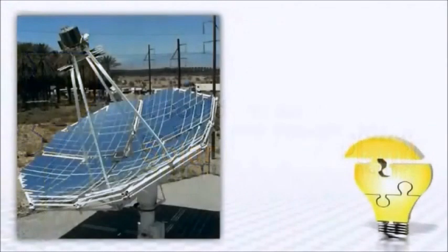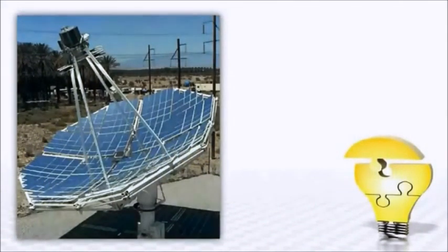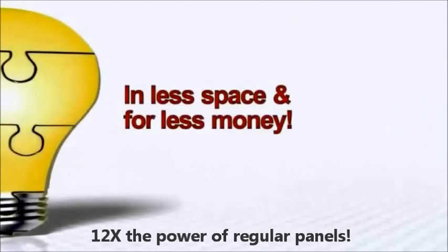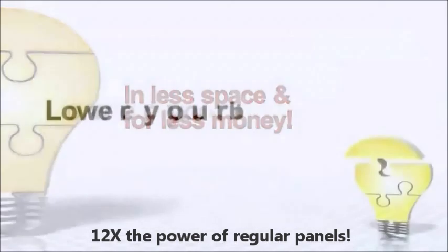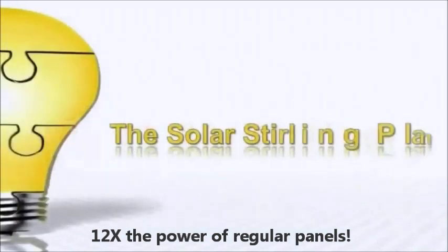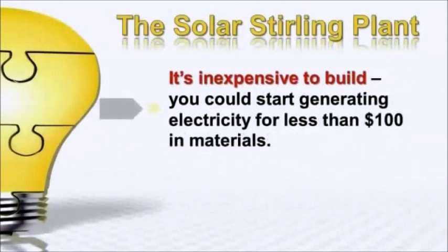This mind-blowing technology uses a state-of-the-art solar panel design that generates more than 12 times the power of regular solar panels, in a lot less space and for a lot less money. The big power companies are scrambling to keep this quiet. They know that you could start to lower your bill — or even kiss it goodbye — in a matter of just days with the Solar Sterling Plant.